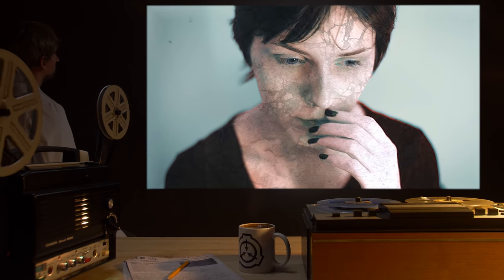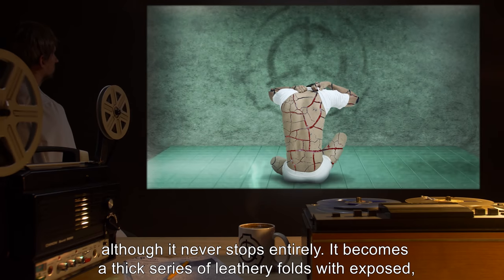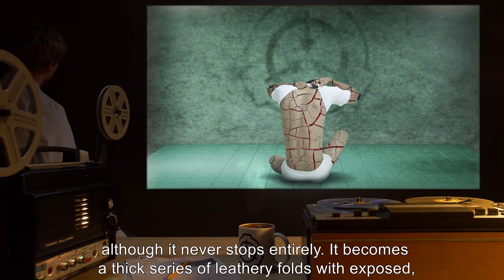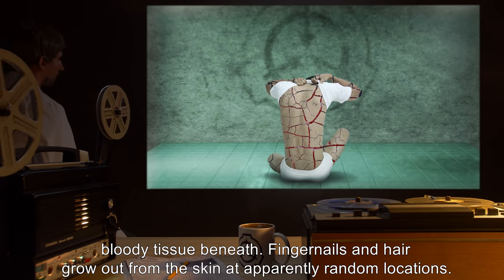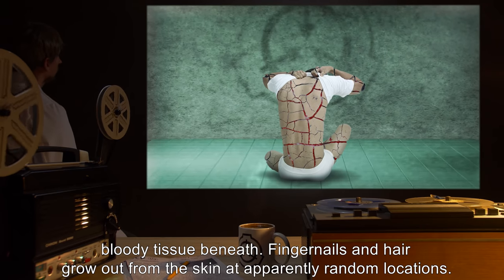At this stage, tumors may form inside the skin layer, analogous to several types of tissue including muscle and secretory cells. Also at this stage the skin slows its cracking and falling apart, though it never stops entirely. It becomes a thick series of leathery folds with exposed bloody tissue beneath. Fingernails and hair grow out from the skin at apparently random locations.